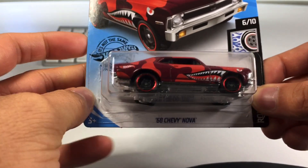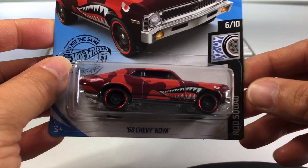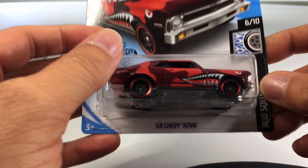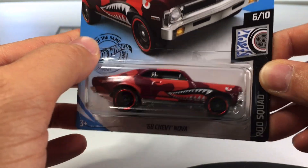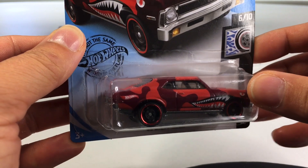We found us a '68 Chevy Nova, and straight up, I bought this car because of that awesome paint job and tampo. That is so awesome — like a red camouflage and those sharp teeth. Also, fun fact, my mom had a car just like this, a '68 Nova, when we were growing up. Hers was a combination of rust and baby blue. Alright, let's go ahead and crack this one open.